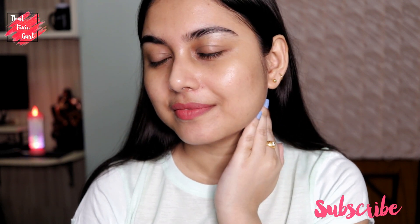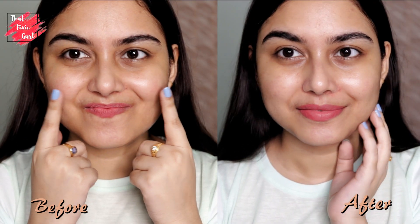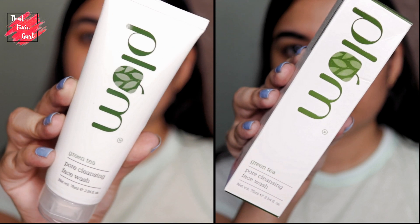Hi guys and welcome back to my channel. In today's video I'm going to be talking about Plum Goodness Green Tea skincare range. Here is a before and after video side by side so that you guys can clearly see the difference after using the products on my skin. Okay, so let's get started.